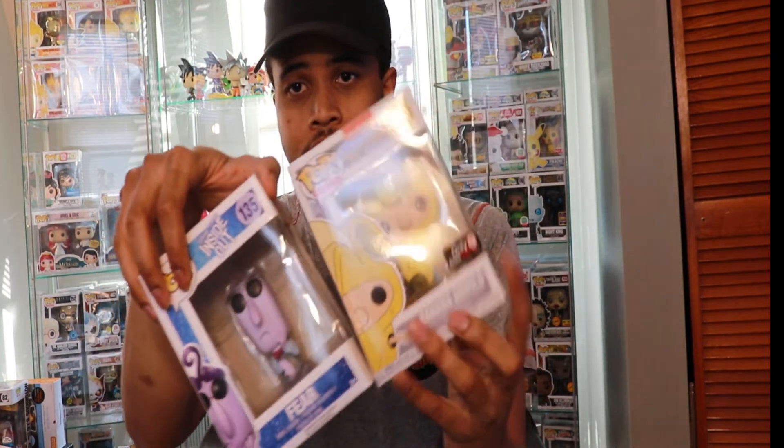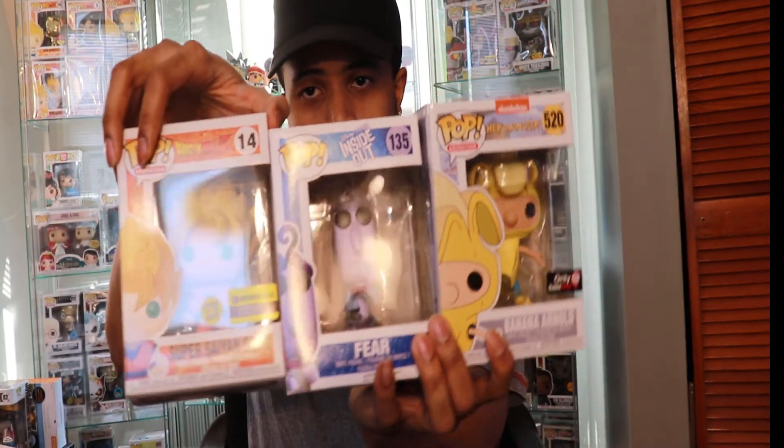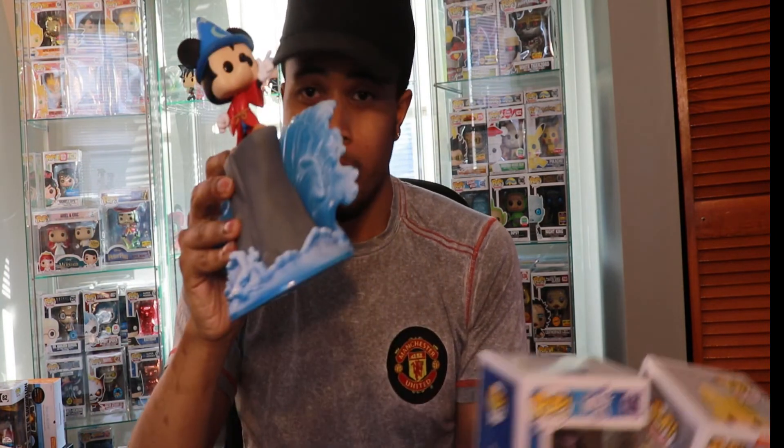So here are the pops I got for this week — the Hey Arnold, as well as the movie moment from Boxed Lunch, the Mickey. Just wanted to show you guys what I'm getting in the mail, what I'm adding to the collection. If you'd like to see more of these videos, please let me know. As always, like, comment, and subscribe. Thank you for your continued support. Until next time.